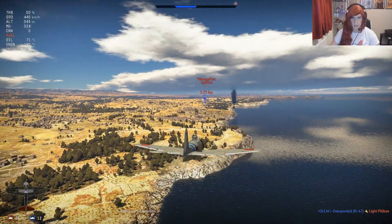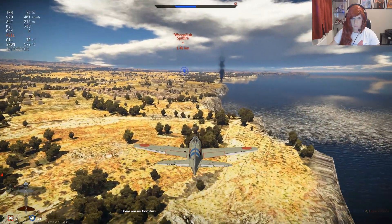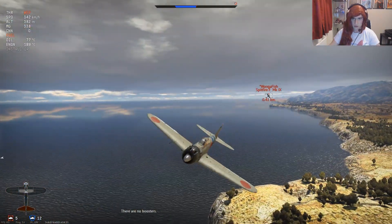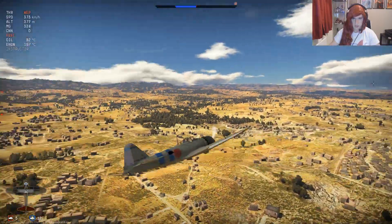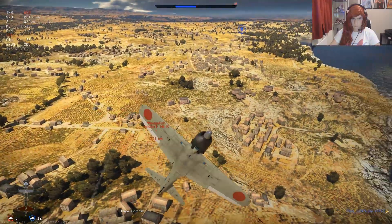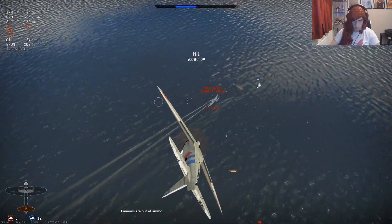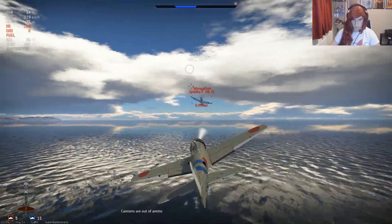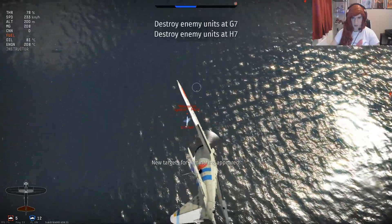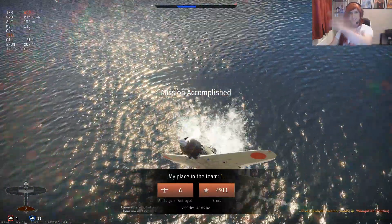Uh oh, here comes Wonga then. One minute twenty, I guess we're gonna have other then. We're not dying today. Yeah, he wants to turn fight with me. Okay then, guess we're gonna do this then. 35 seconds of fuel. Ha ha, we won! Oh my Jesus Christ, and I killed him right at the end of the game!